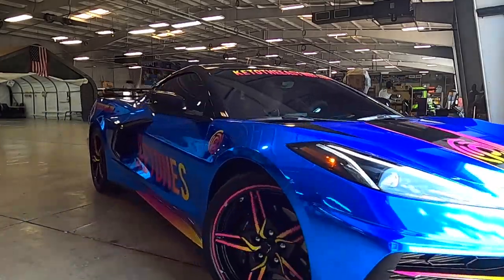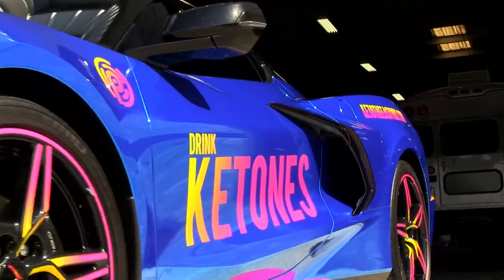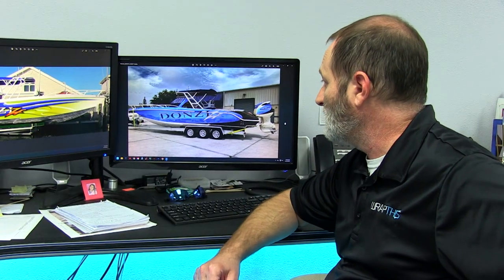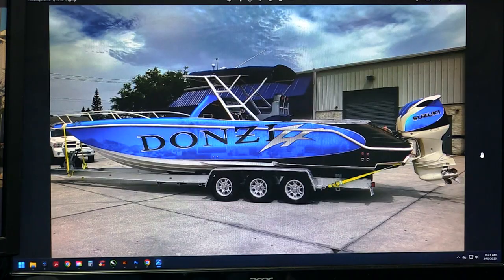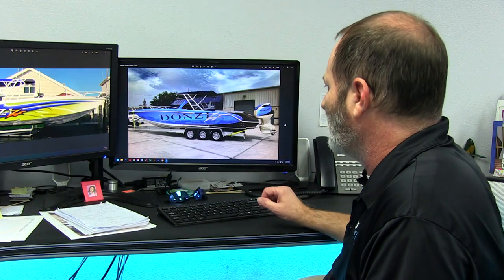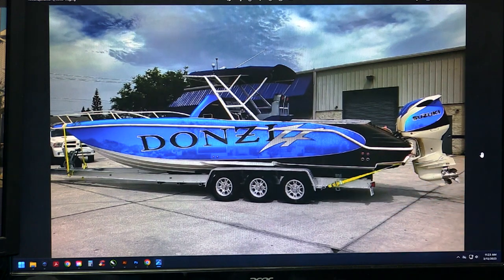This new design with the blue chrome has really taken this whole thing a step further. I don't think anybody's ever done this before. He saw our episode with the Corvette and fell in love with the blue chrome, asked if we could do a boat, and we said we'd give it a shot. With this new design, we're keeping the Donzi logo, the ZF on the side — it's a nice brand name boat, something you want to show off. Everything's matte black and chrome, so there's a lot of contrast.